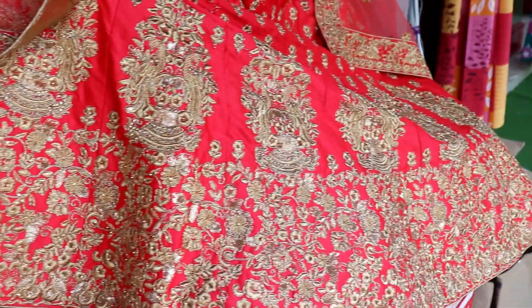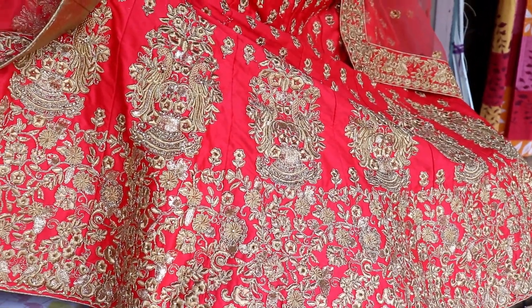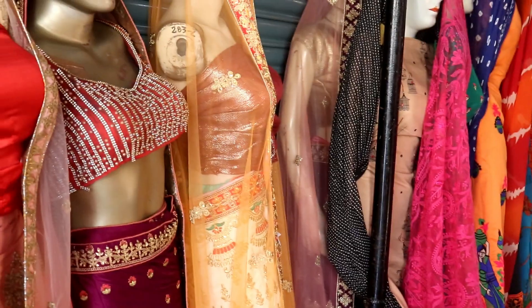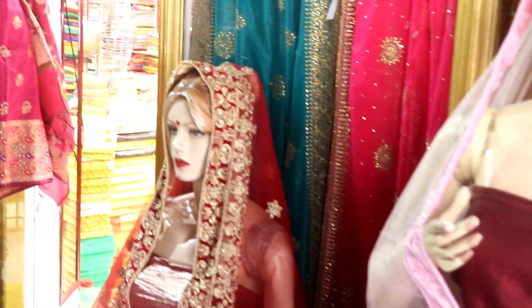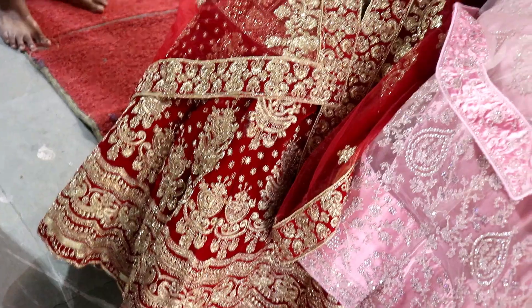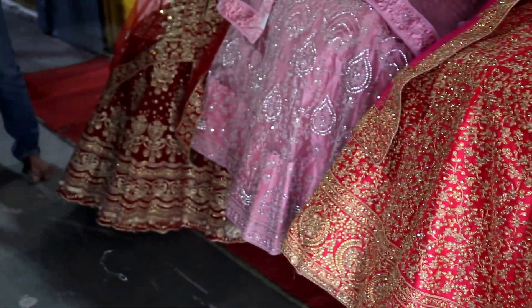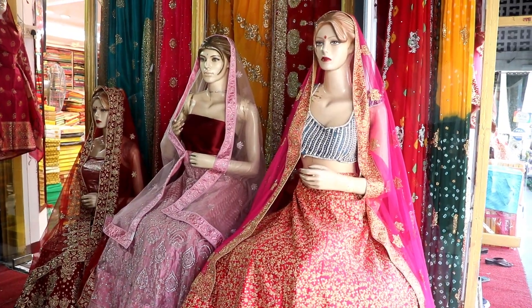There was another type of lightweight lehenga with light-toned, sober colors — much more suitable for bridesmaids, relatives, or even for the bride for other rituals. The starting range for those lehengas was 2,500 and goes to a maximum of 11,000. For 2,500 to 3,000 you can get a plain silk-kind-of-fabric lehenga with thick borders, whereas for 11,000 you can get a full heavy thread-work lehenga.